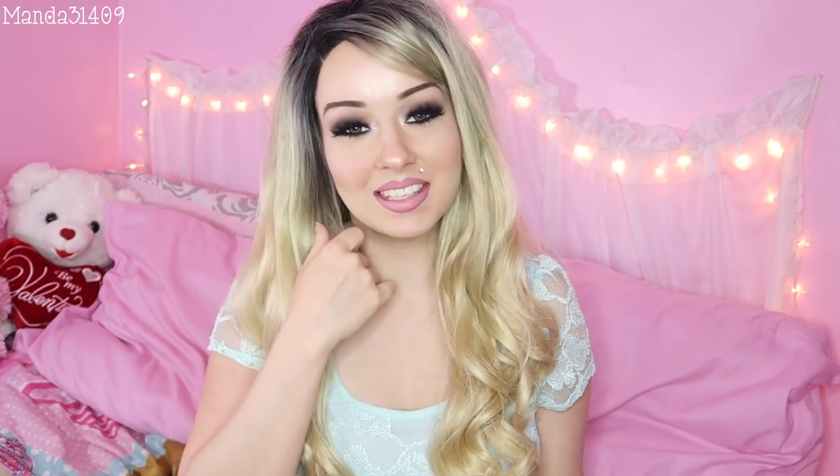Hey dolls! It is Manta31409 back with another favorites video for you guys, and this one is my June favorites. I don't really have a lot of beauty products this month but I am just gonna go ahead and get into this because I know y'all want to see what my favorites are.